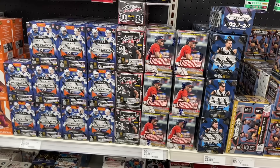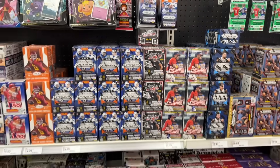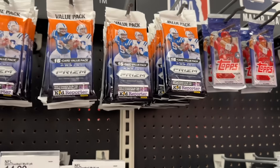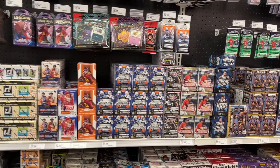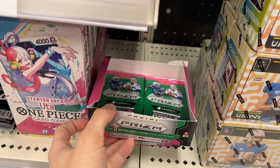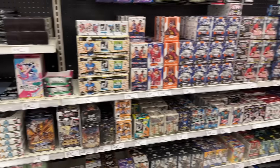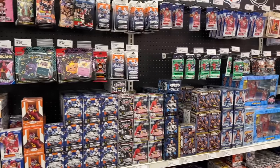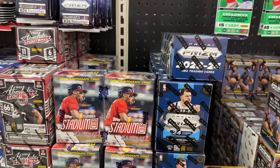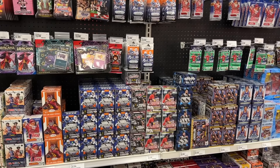In the middle of things we have Absolute football blasters, which I'm going to be avoiding. Up here there's probably close to 50 or 60 value packs of Prizm, so there is absolutely no shortage of stuff to choose from. They also have some Prizm football retail boxes, though some packs are already missing so I'll probably avoid those. I might grab some Prizm football and Prizm basketball blasters and leave everything else.